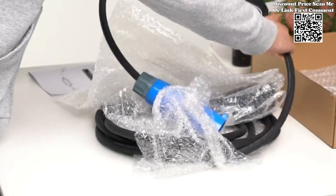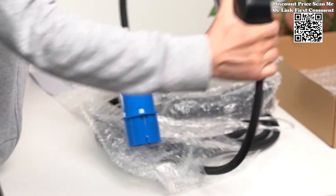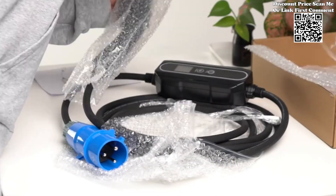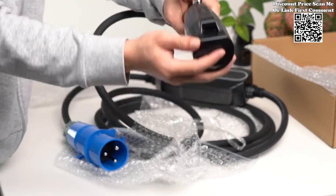Equipped with a maximum amperage of 32A, this portable EV charger boasts a formidable 7.2 kW charging capacity in single-phase mode. This high amperage ensures rapid charging, allowing EV owners to recharge their vehicles quickly and efficiently.